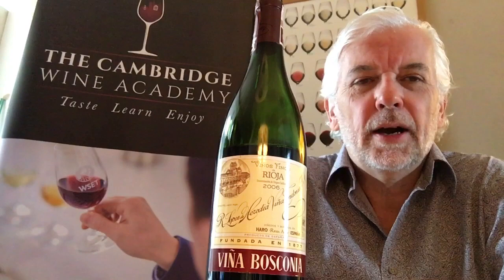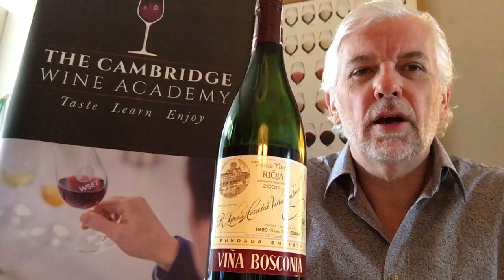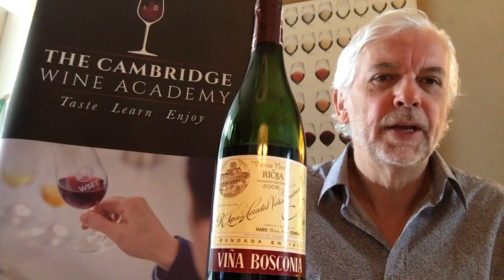Hi everyone, it's Steve here from the Cambridge Wine Academy. Today I'm going to be tasting Vino Bosconia 2006 Reserva. It's available from Cambridge Wine Merchants — it's £26.99 normally, but £24.54 if you buy it as part of a mixed case.